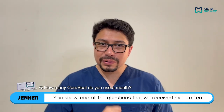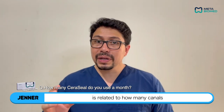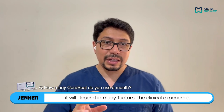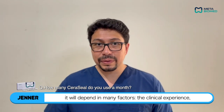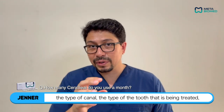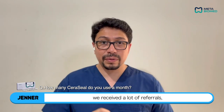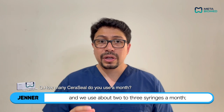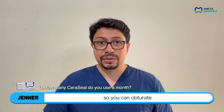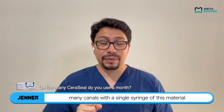One of the questions we receive most often is related to how many canals can be obturated with a syringe of Seracil. It will depend on many factors — the clinical experience, the type of canal, the type of tooth being treated — but we have a very busy dental office here. We receive a lot of referrals and we use about two to three syringes a month. So you can obturate many canals with a single syringe of this material.